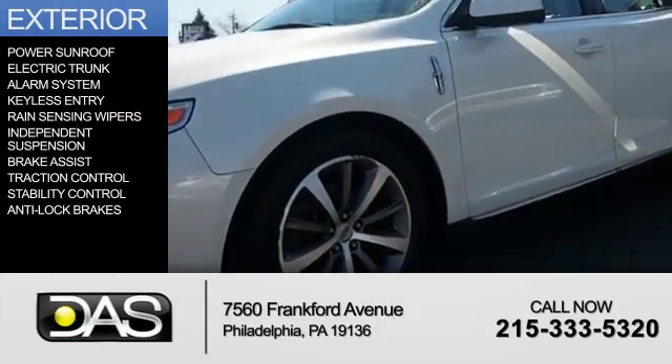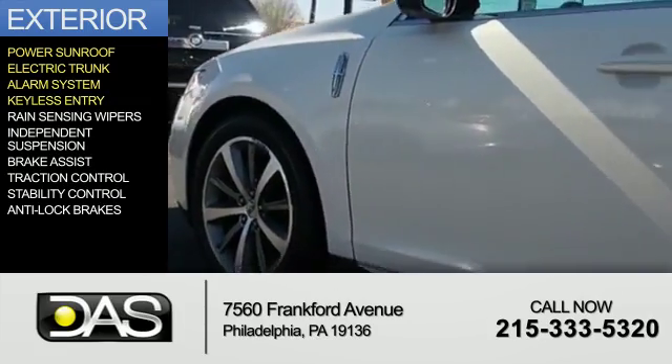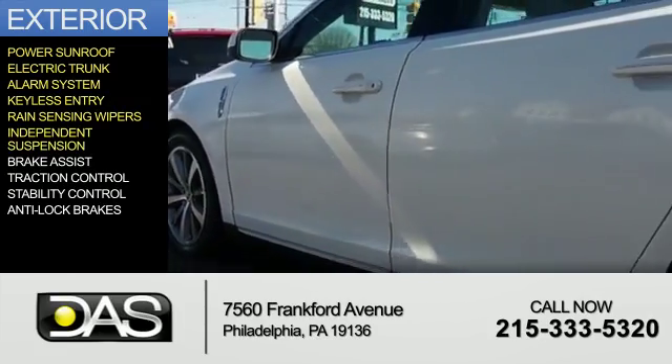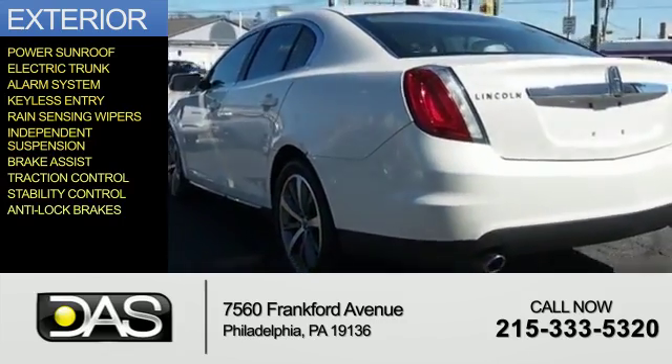The features include a power sunroof, electric trunk, an alarm system, keyless entry, rain sensing wipers, independent suspension, brake assist, traction control, stability control, and anti-lock brakes.